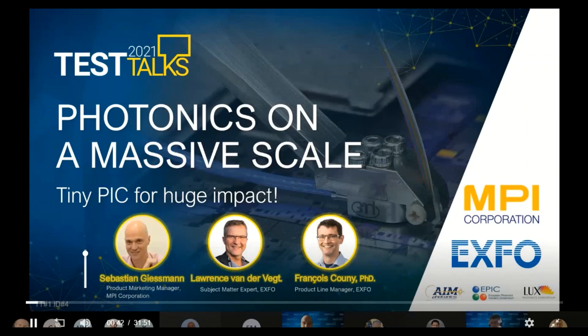Sebastian is a product marketing manager at MPI Corporation, responsible for probe systems, product marketing, and specialization on silicon photonics testing. Sebastian holds an electrical engineering degree from Dresden University of Applied Science, and he held various positions in R&D, application support, and product management — which helps a lot in understanding the needs from the lab and manufacturing.